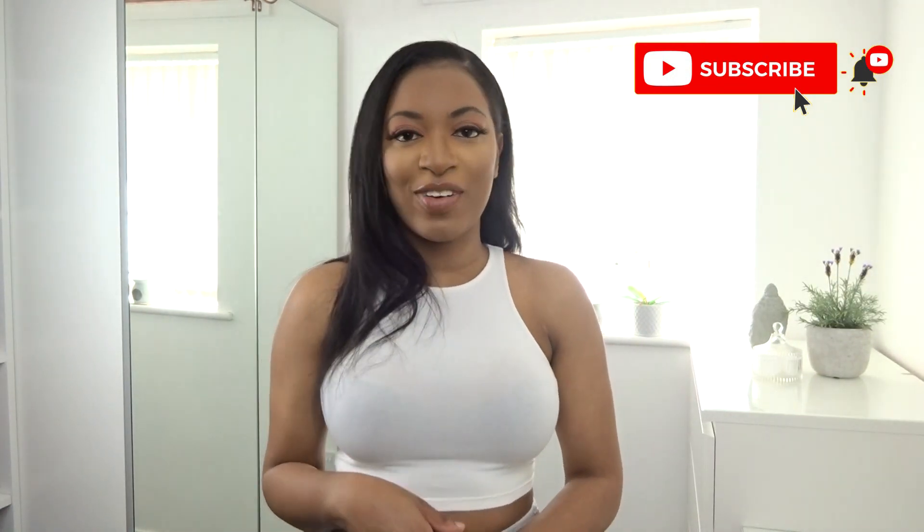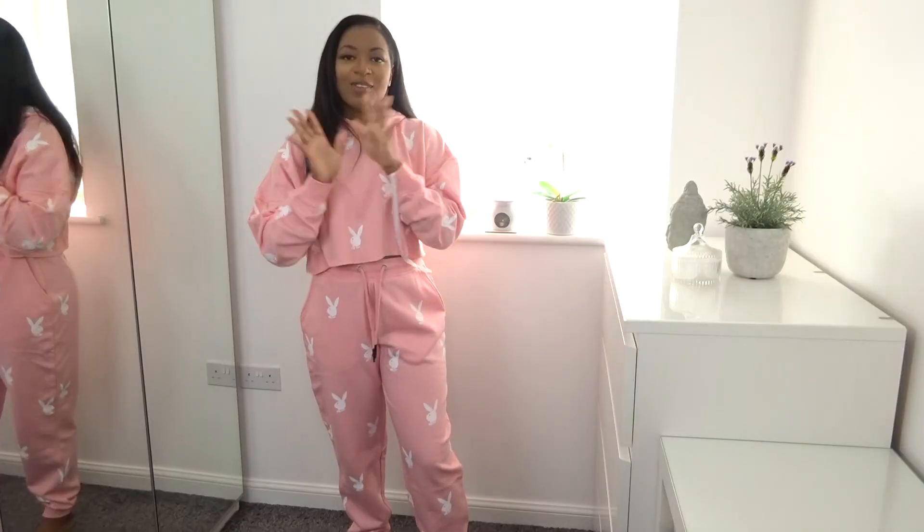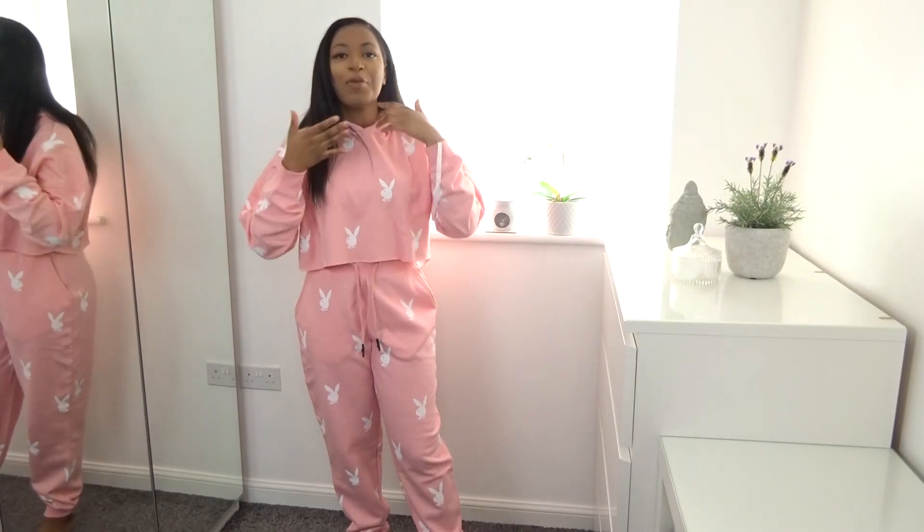I am really excited to try everything on and see how it all fits, because there are a couple of pieces where I was like, 'Are you sure you want to pick that?' Before we get started, everything I try on will be linked in the description box below along with my sizes. Please make sure to like, comment and subscribe and turn on your notifications so you don't miss an upload. Let's get into it!